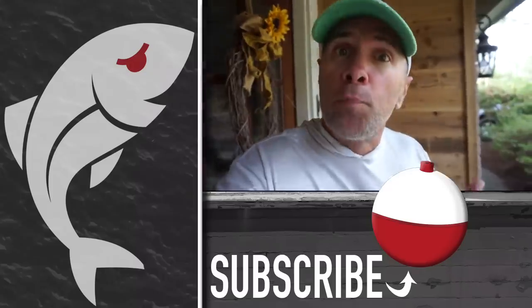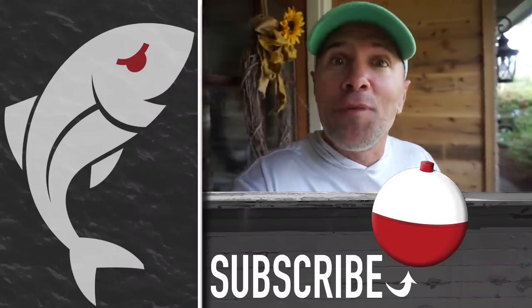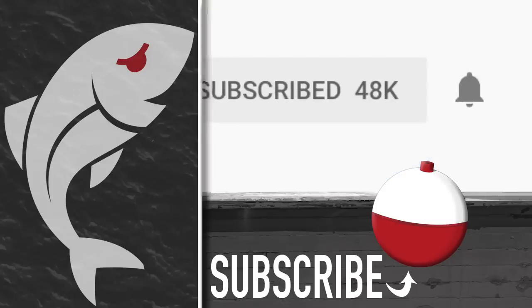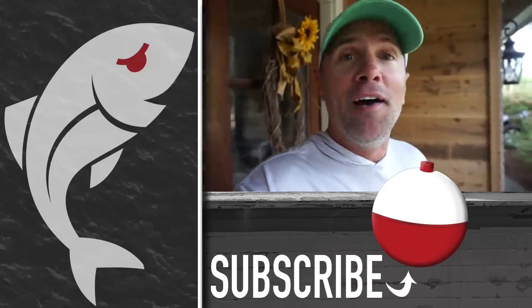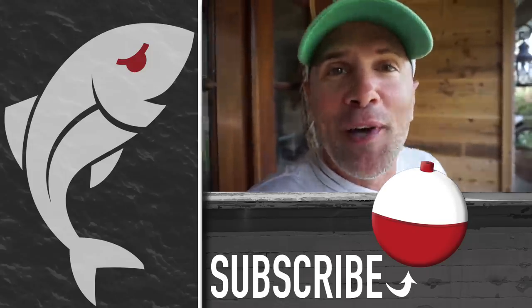So what did you think? Did one of the corks look better to you for a certain application than some of the others? If so, let us know in the comments section below. Please give the video a thumbs up, and don't forget to hit the notification bell to be notified whenever we post a new video. Until next time, if we don't see you in the marsh, we'll see you right here on Marshman Masson.